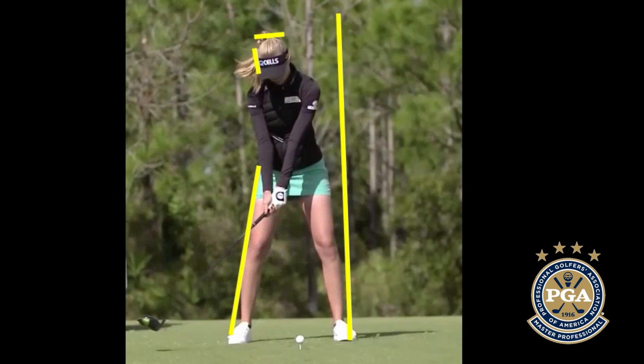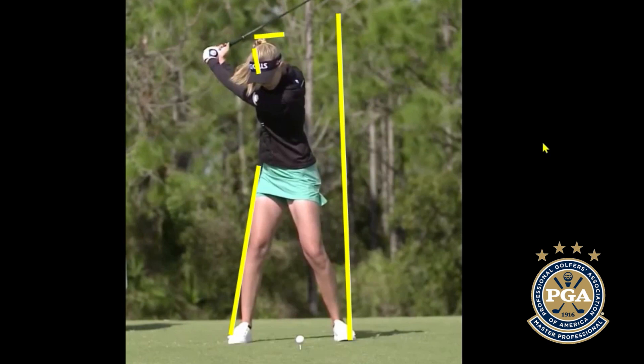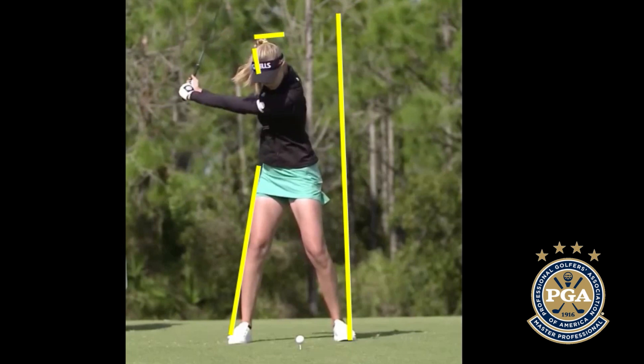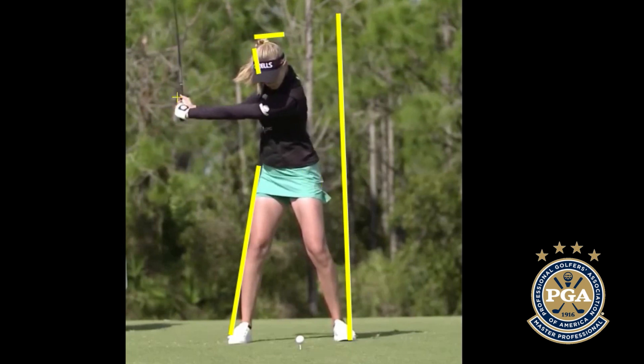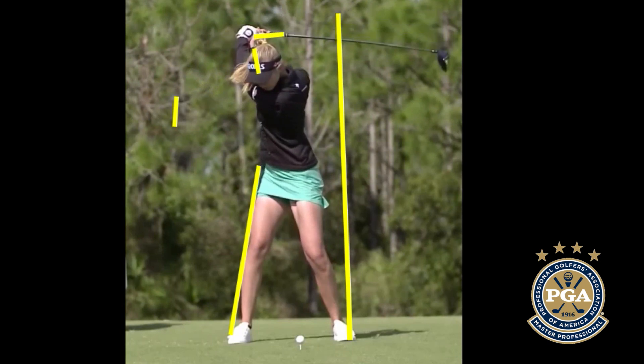As she takes the club back you can see she's right against that right brace line on her right hip, getting her weight over to the right side — you can see that by her head sliding slightly out of the box I've drawn. At the halfway point she's nice and wide, and we'll mark where her hands are to compare at impact. At the top of her swing you can see an incredible amount of rotation — that shoulder turn is well past 90 degrees and her hip turn is well shy of 45 degrees. She's developing a lot of torque, a lot of potential kinetic energy being stored up so she can unwind, and as long as she holds that angle for as long as she can, this is where she generates her power.